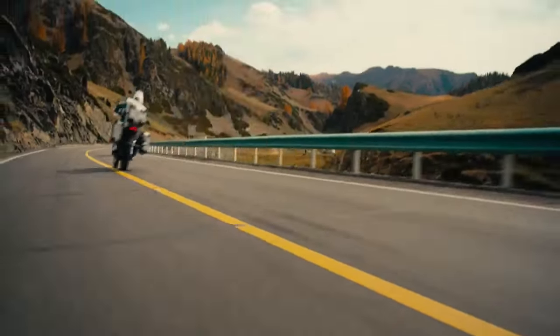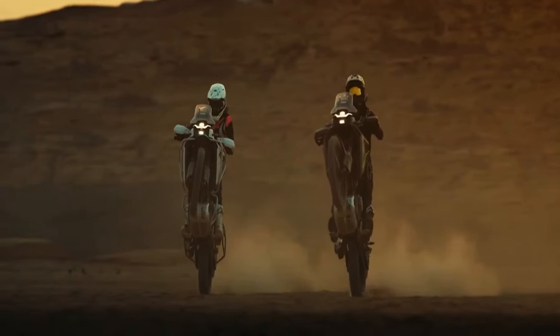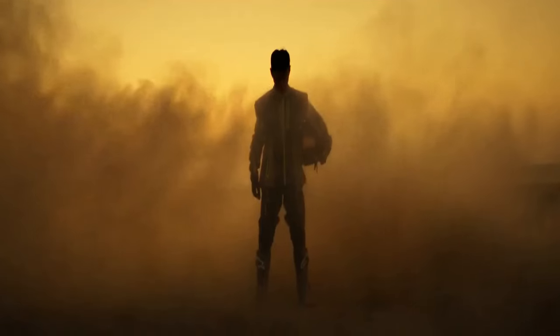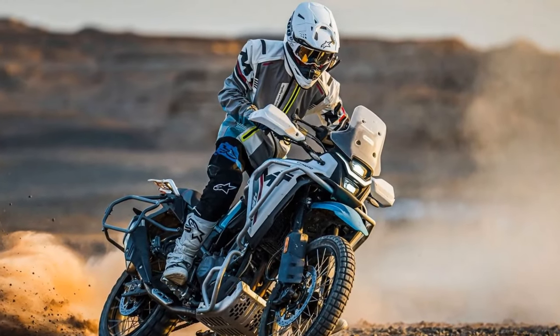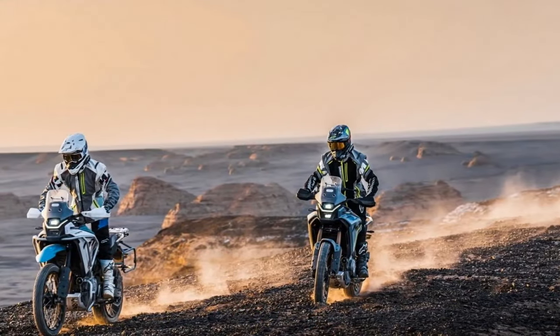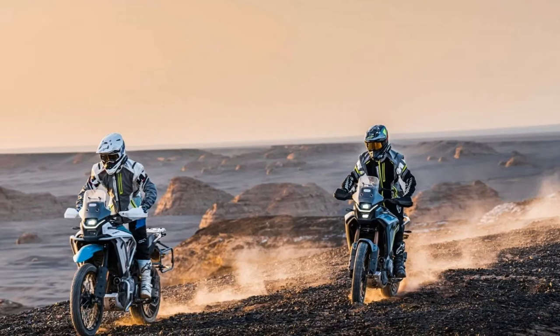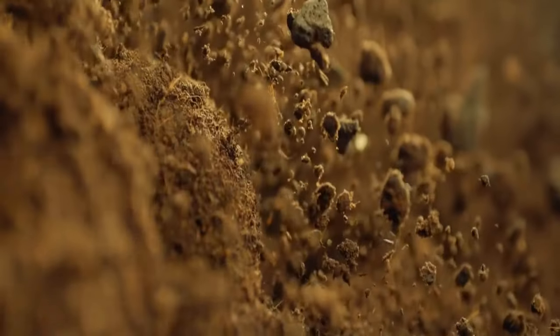If we were to illustrate the adventure bike category with a Venn diagram, CFMoto's Ibex 450 would occupy the space where long-legged, tech-heavy adventure touring giants like BMW's R 1300 GS intersect with lighter, less adventurous options such as Kawasaki's Versys-X 300, serving as an entry point into the adventure touring realm. This intersection represents what enthusiasts in the motorcycling world refer to as the ADV sweet spot.